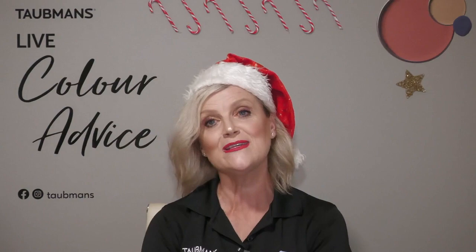That wraps up our session for this evening. I'd really like to thank you all for joining us for another fantastic year in 2022. Thank you so much for supporting us and for all the questions you've been asking throughout the year - it's been fantastic to offer colour advice, product advice, and project advice. We have the most amazing range of products to protect and beautify your space. Merry Christmas everybody, have a fantastic holiday season, Happy New Year, stay safe, and I look forward to seeing you again in 2023 when we reconvene our colour sessions. Happy painting - good night!